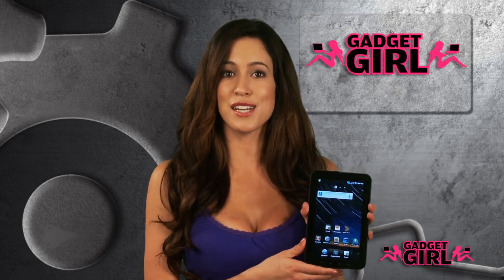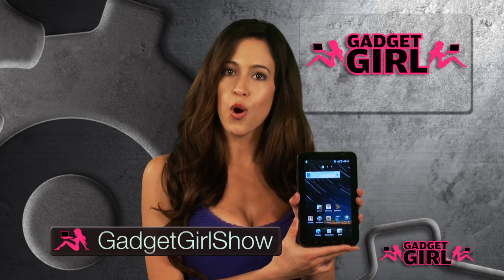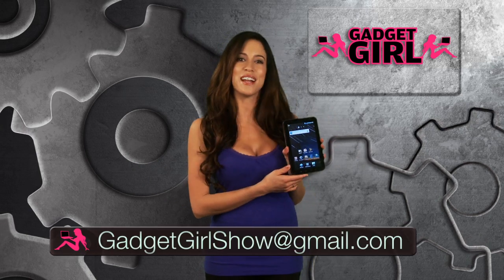If there's something you think I missed that is worth mentioning about the Galaxy Tab, tweet me at GadgetGirlShow, or if you think I'm just plain crazy — which I am — email me at GadgetGirlShow at gmail.com. I'm Amber Lee. Bye for now.